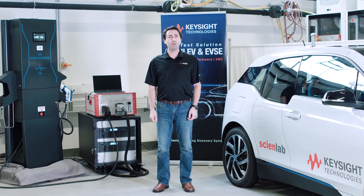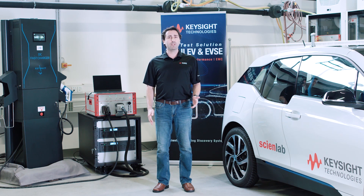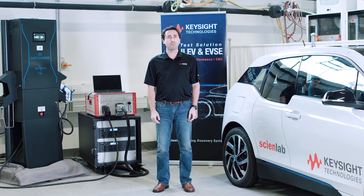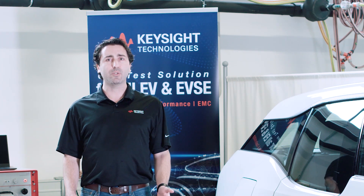It's an exciting time in the automotive market. We're seeing the awareness and acceptance of electric vehicles and hybrids rise, and as they become more popular, a lot of the mainstream car manufacturers are now coming out with their own electric vehicles and hybrids. One of the challenges that Keysight has recognized as we look into this market is testing to all the different charging standards.